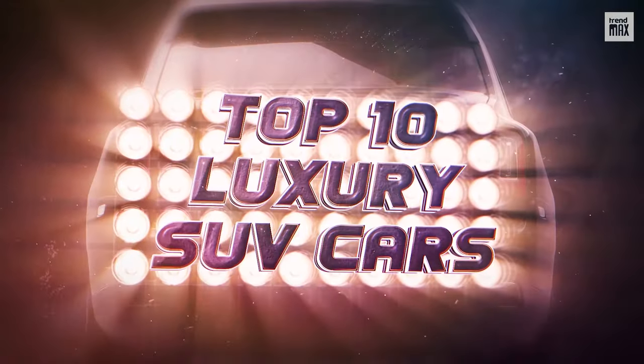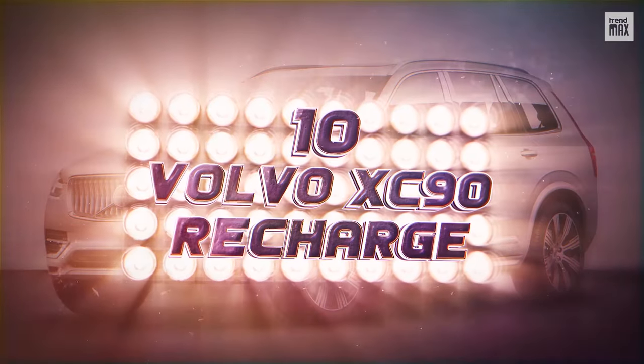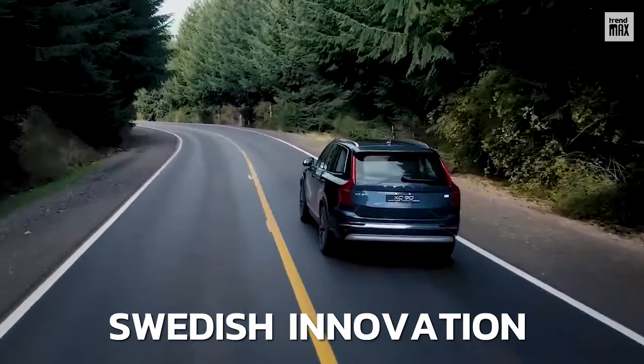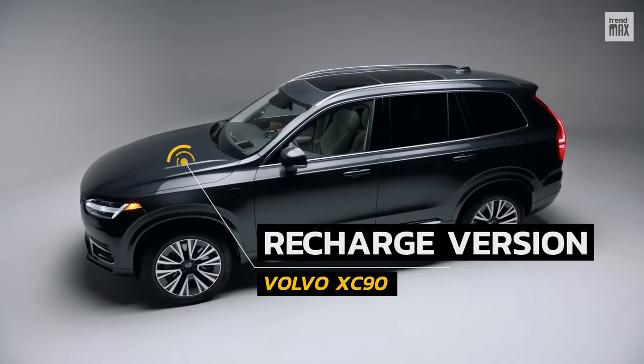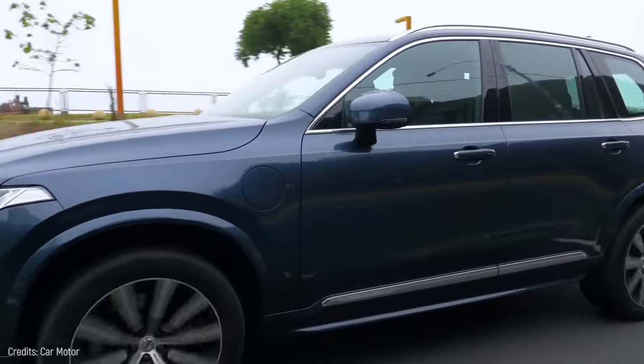Top 10 Luxury SUV Cars. Number 10: Volvo XC90 Recharge. Built with Swedish innovation, the list starts with this Volvo XC90 in its Recharge version. This is one of the largest SUVs on the market.